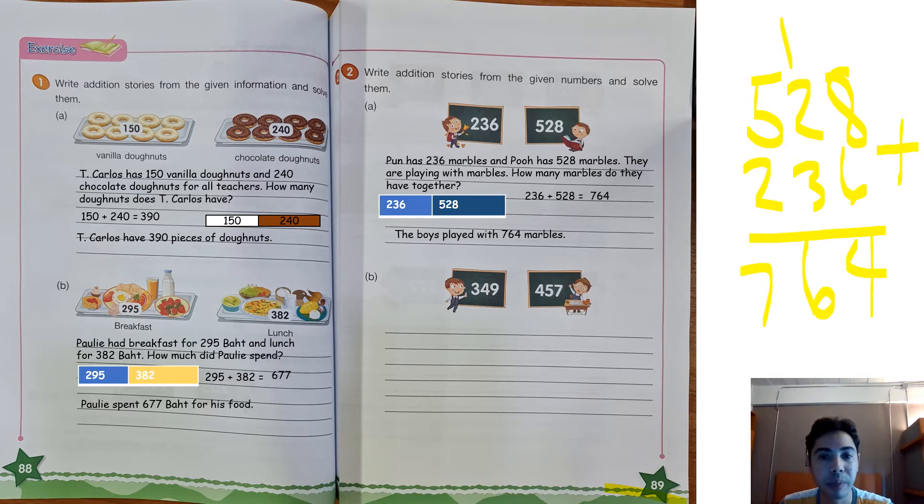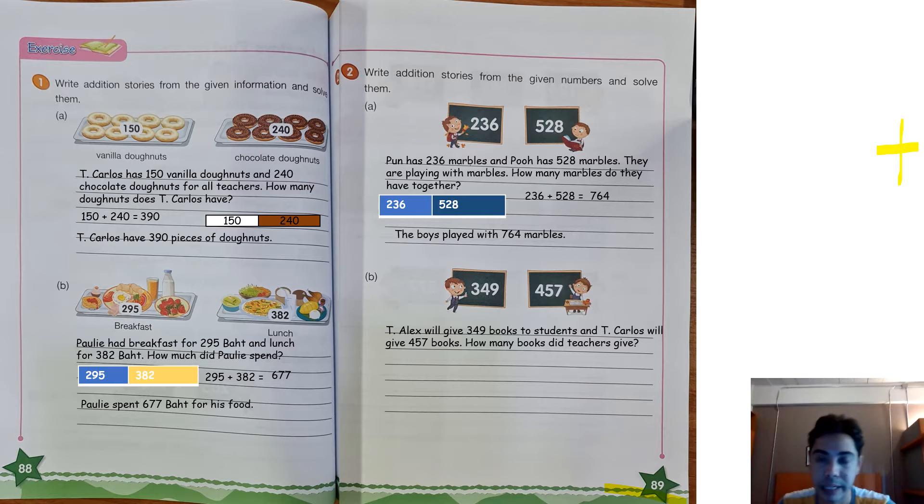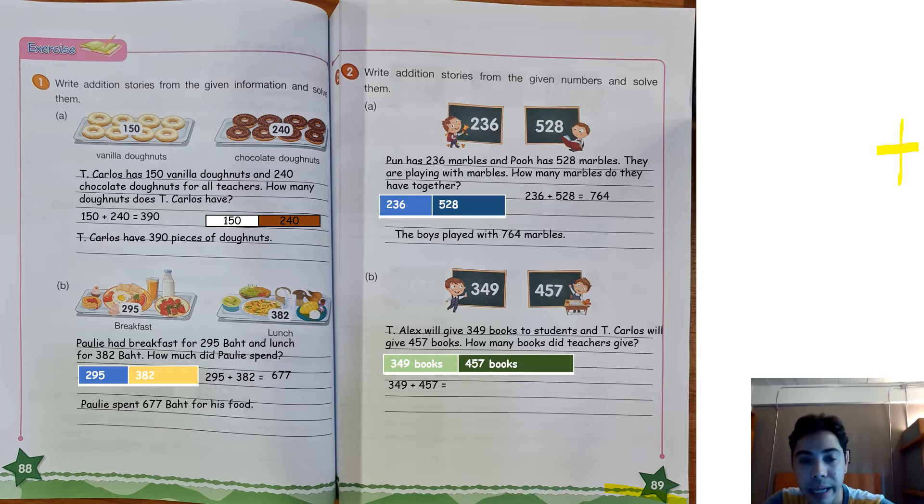We can write: The boys played with 764 marbles. That is a lot of marbles! Now let's try the last one — letter B. I write: Teacher Alex will give 349 books to students and Teacher Carlos will give 457 books. How many books did the teachers give? Oh, that is a lot of books! But first, let us draw the bar model and then let us add. I will write the bigger number first: 457 plus 349.